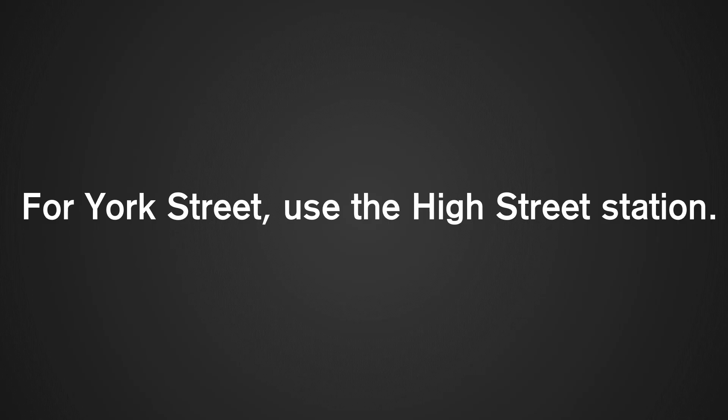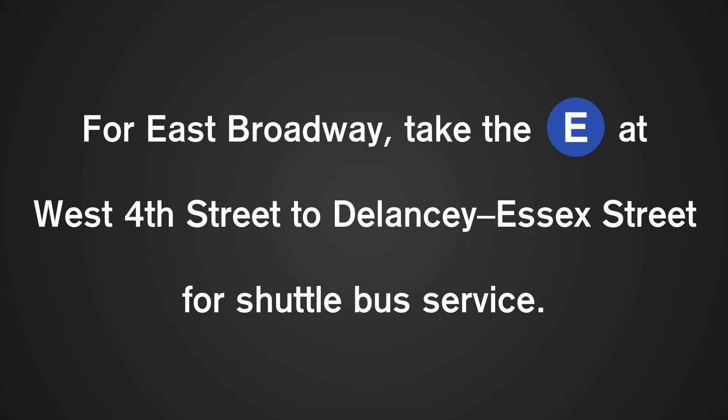For York Street, use the High Street Station. For East Broadway, take the E at Jay Street to Delancey-Essex Street for shuttle bus service.